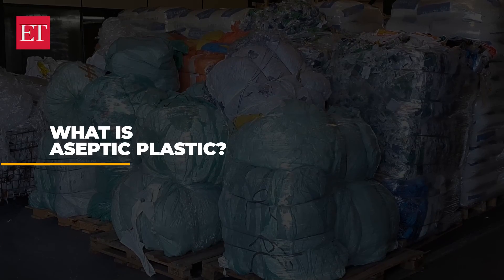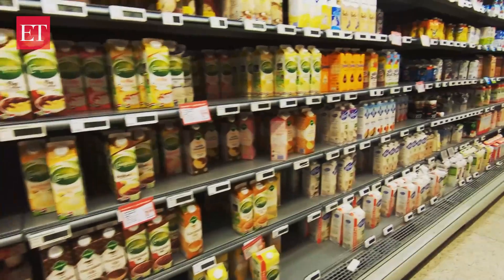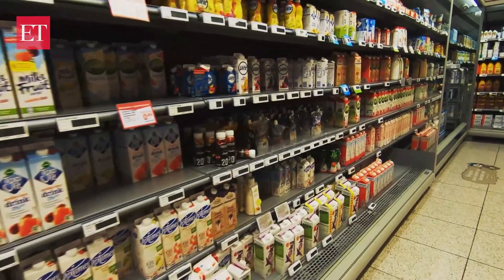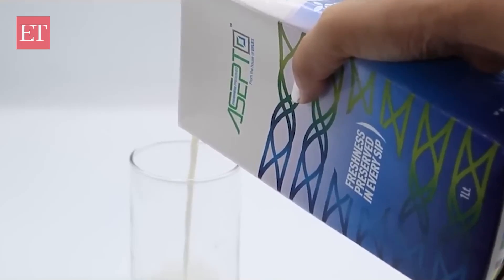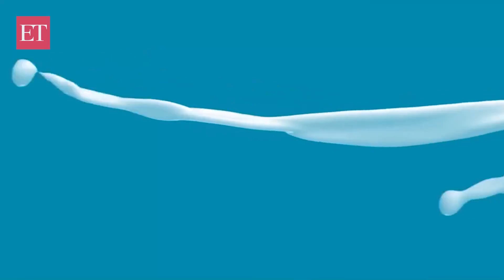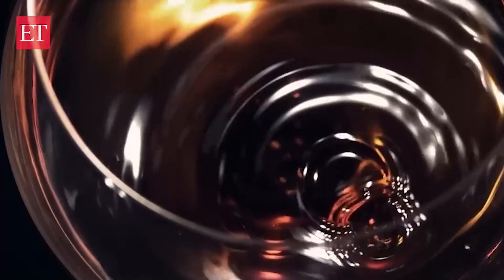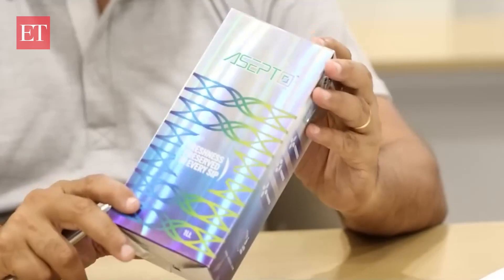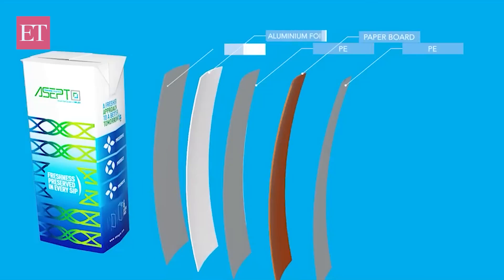What is aseptic plastic and what is it used for? Basically, this packaging is very good for food and beverages — it keeps products from spoiling, giving a shelf life of six months to one year. It also provides anti-counterfeiting benefits because this packaging cannot be easily replicated. It is also very easy to transport because it is very lightweight. It uses paper, aluminium foil, and plastic — a deadly combination for recycling.